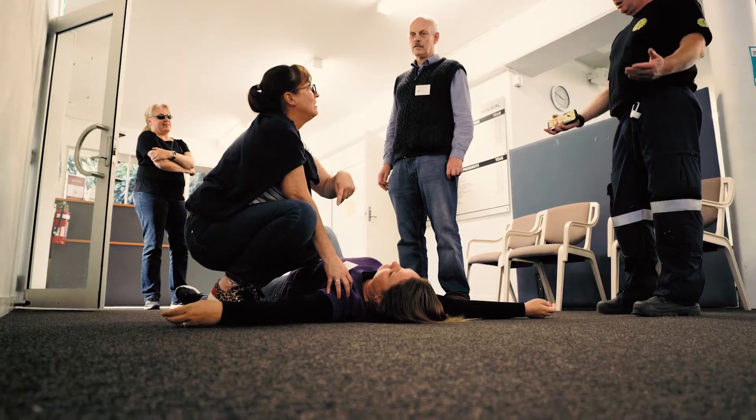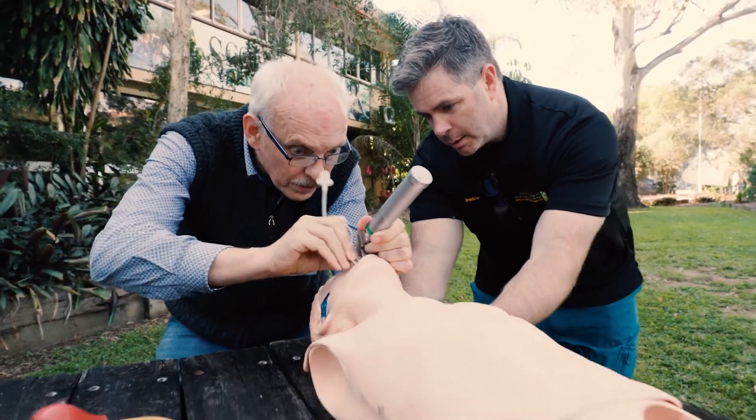We've had bushfires. We've had floods. We're going to face disasters in the future. And having rural generalists with skills in emergency medicine can make a huge difference.